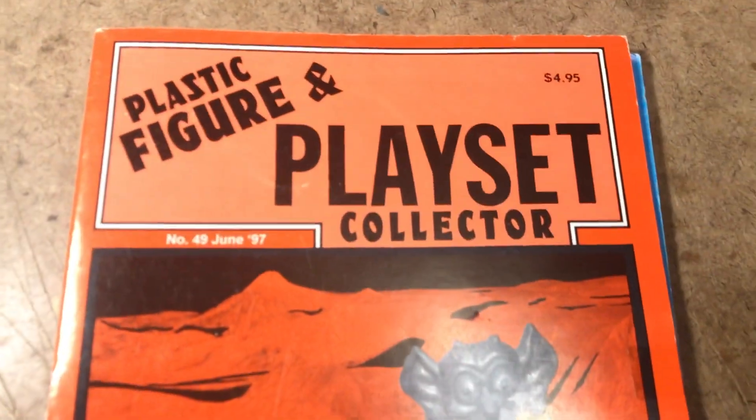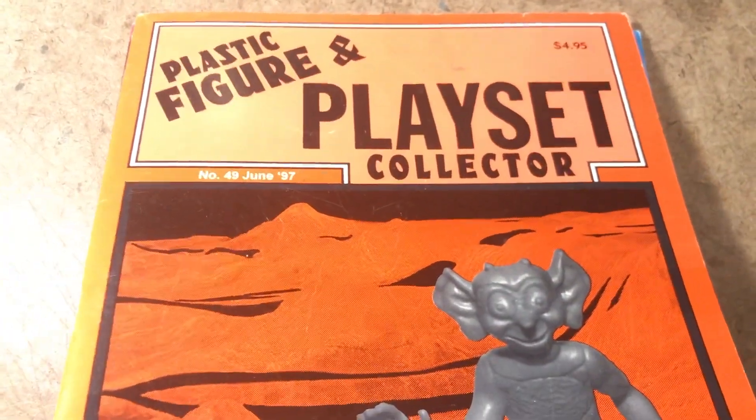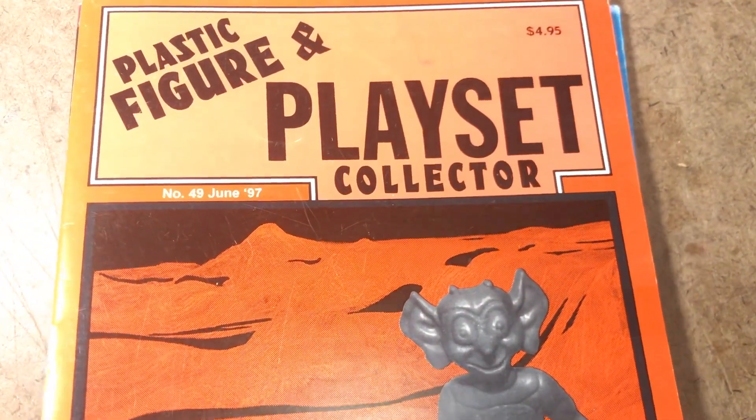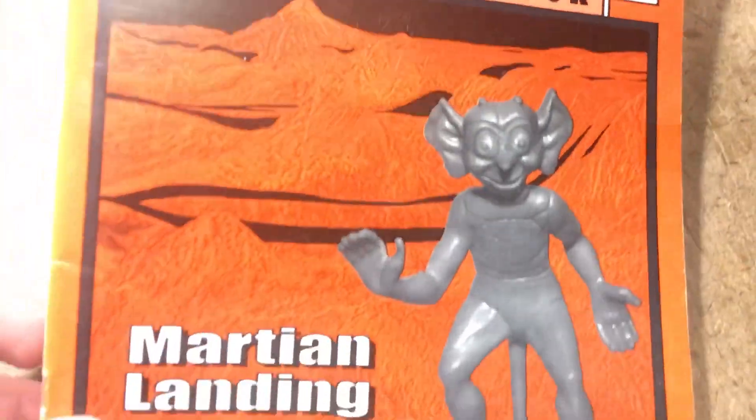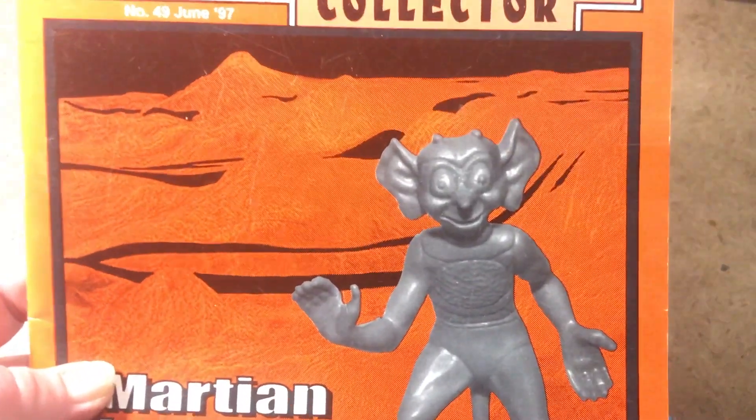Playset also did some other editions covering the Marks Space Playsets — I'm going to have to get those. And I finally ordered my copy of Blast Off, the big book on vintage toys, robots, and spaceships. We'll be interested in seeing what that has to say and will give you a rundown on it then.